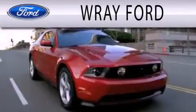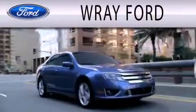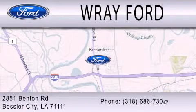Ray Ford is dedicated to doing everything possible to ensure that the experience you have selecting your next vehicle is as pleasant as possible. We are located at 2851 Benton Road in Basler City.